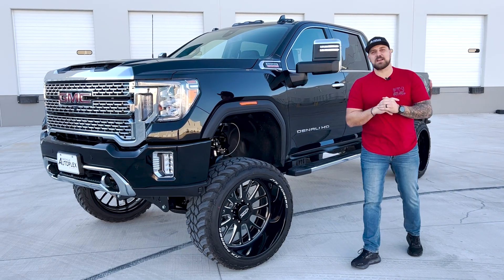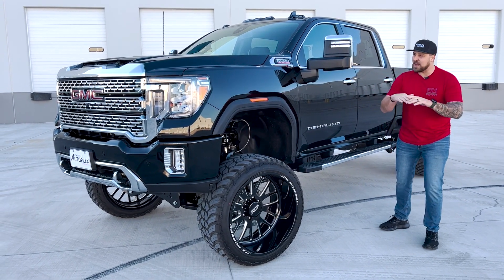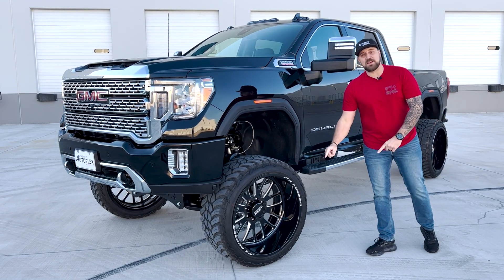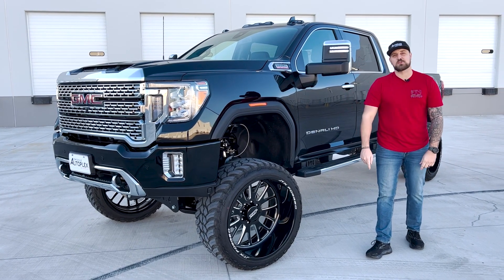What's going on guys, Jonathan with Autoplex Customs back again to show you this 2023 — that's right, absolutely brand new — 2023 GMC Denali 2500 on a 7 to 9 inch adjustable Full Throttle suspension with 26 inch JTX forged wheels.